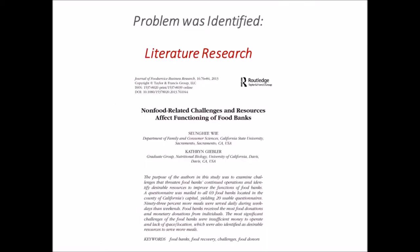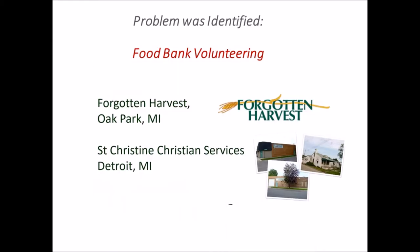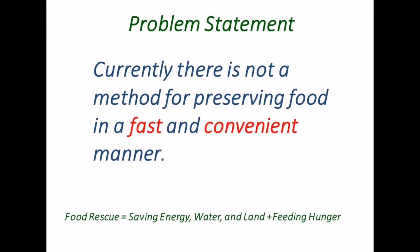The problem was identified through literature research, restaurant surveys, urban farming meetings, and food bank volunteering. Currently, there is no method for preserving food in a fast and convenient manner.